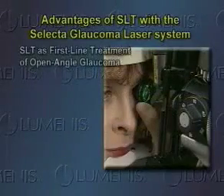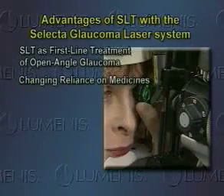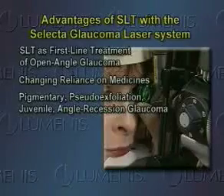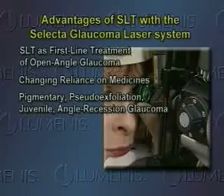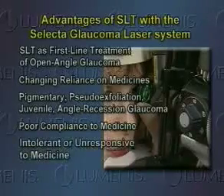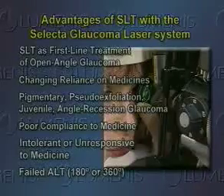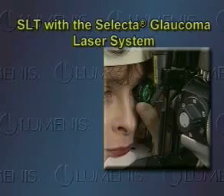SLT is being studied for use as first-line treatment for open-angle glaucoma, and investigations are underway to understand how SLT may alter the need for medications. SLT treatments have also been performed on patients with pigmentary, pseudo-exfoliation, juvenile, and angle-recession glaucomas — patients who are poorly compliant with, intolerant of, or unresponsive to medical therapy, and those who have had failed ALT either 180 degrees or 360 degrees. The Selecta glaucoma laser system provides a world of advantages.